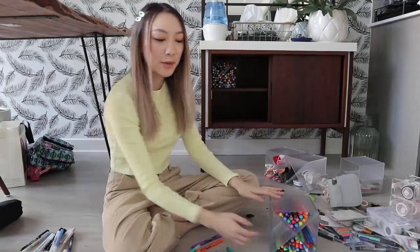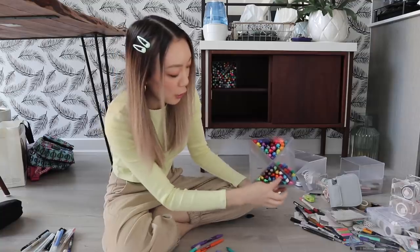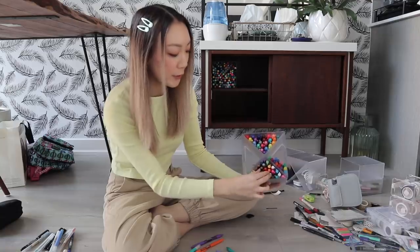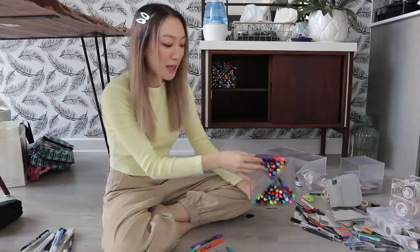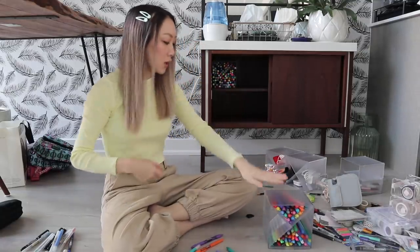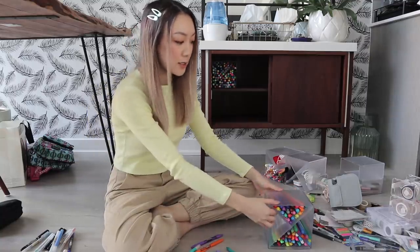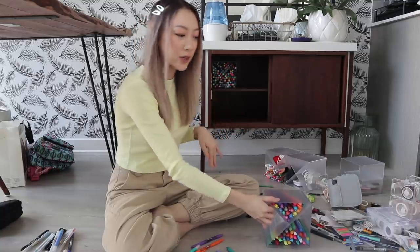I've tried to keep things somewhat organized within each section. Even in the Sharpie section, I have the oil paint versions at the top and then the regular ones at the bottom. Obviously as I start using it, it's probably gonna get jumbled up anyway, but I figured I would take that extra step. So I'm gonna put this off to the side for now — we'll get back to filling the rest just because I want to start some other cubes and see what we have left.